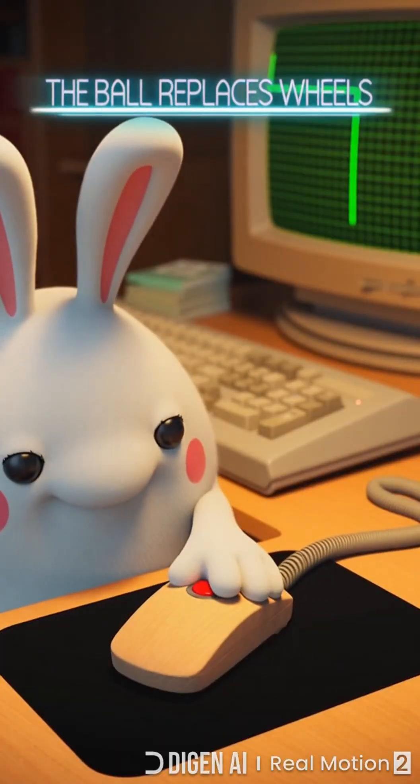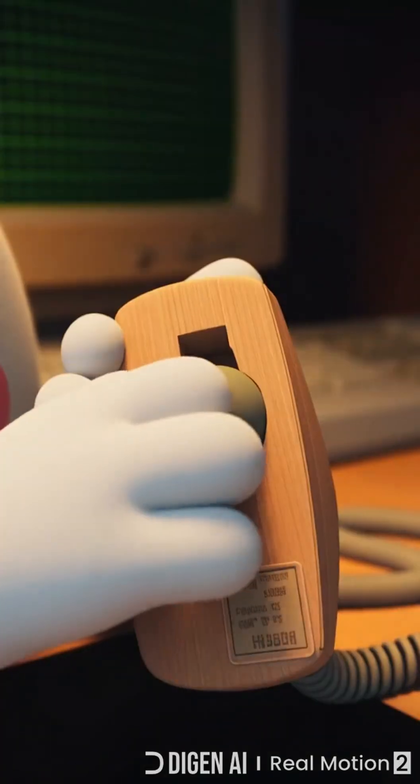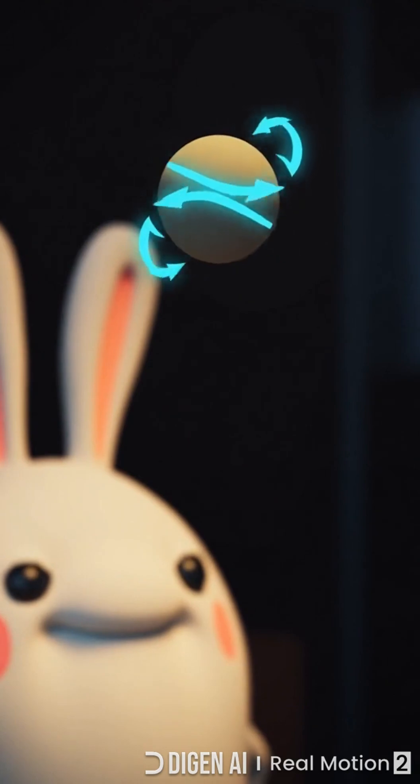Early mice used two little wheels that only tracked straight lines. In 1972, engineers patented the trackball — one smooth rolling ball sensing any direction. That design replaced the wheels and defined mice for decades.